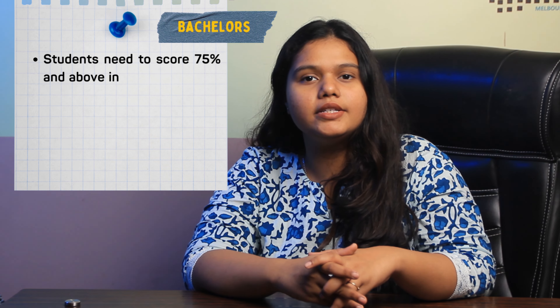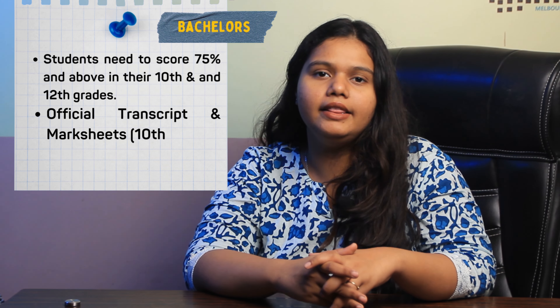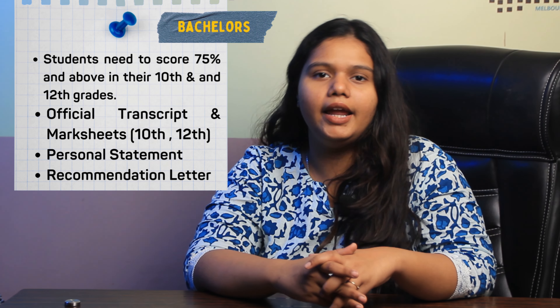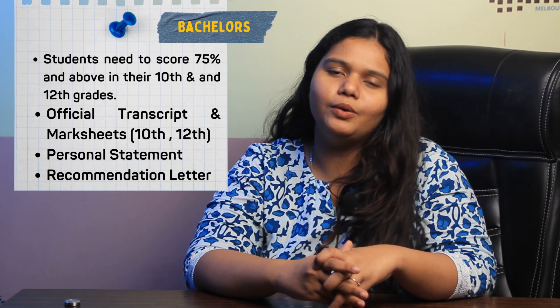If we talk about the bachelor's specific requirements, the student needs to score 75% and above in their 10th and 12th grade, along with official transcripts and marksheets of their 10th and 12th grade, SOP and LORs.